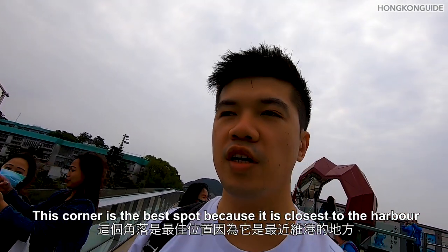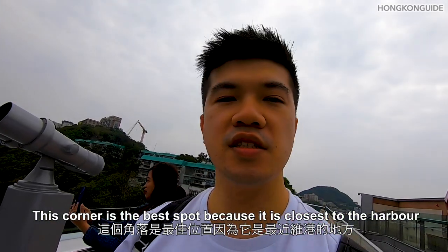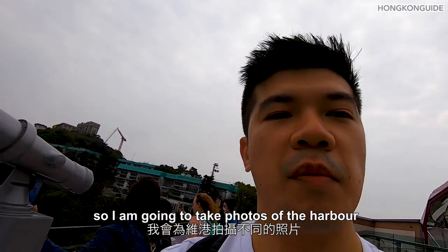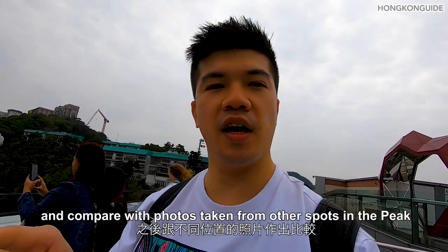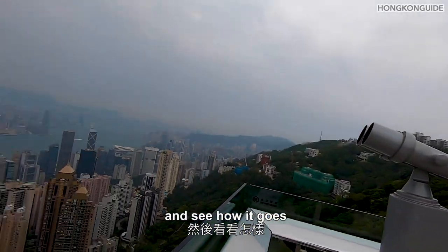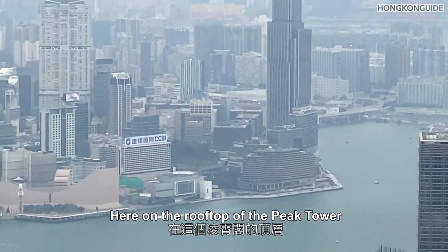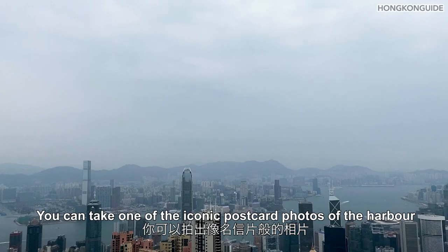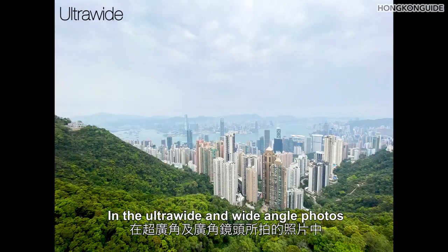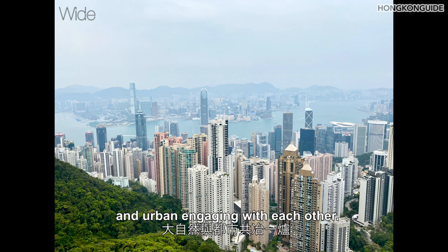This corner is the best spot on the Sky Terrace because it's the closest to the harbour. I'm going to take photos of the harbour to compare with other spots around Victoria Peak. I'm using iPhone 11 Pro for the photos. Here on the rooftop of the Peak Tower, you can take one of the iconic postcard photos of Victoria Harbour — even the default Hong Kong wallpaper on Apple Watch was taken from here. In the ultra-wide and wide-angle photos, trees around the peak appear in the shot as well, giving a picture of nature and urban life engaging with each other.